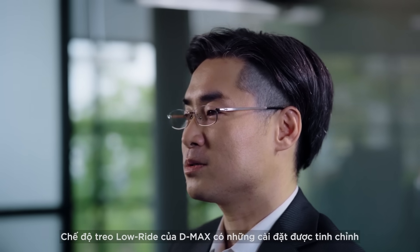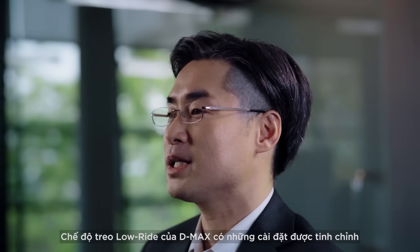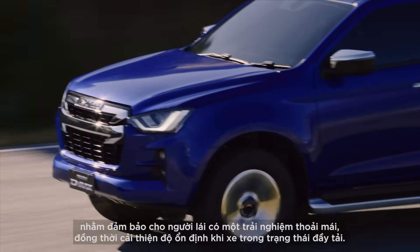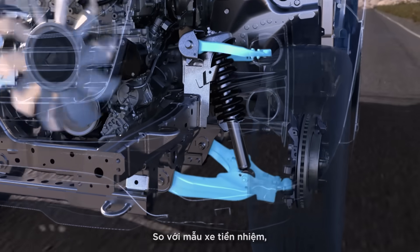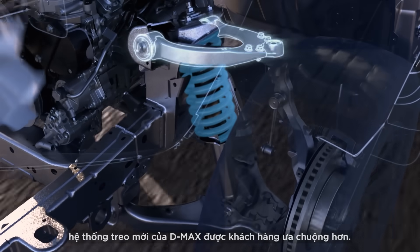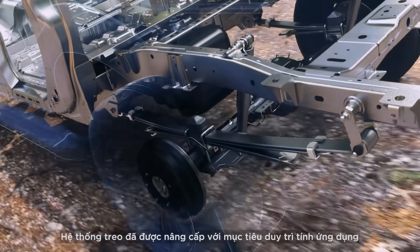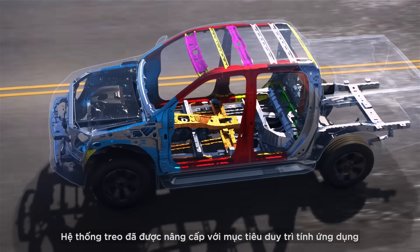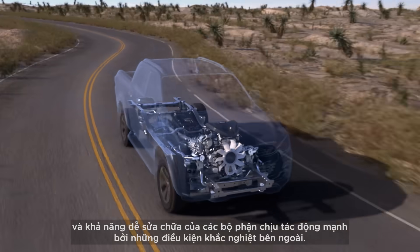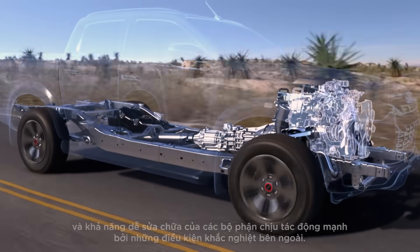The D-MAX's low ride suspension has fine-tuned settings to ensure a comfortable ride and improved stability when fully loaded. When compared with the previous model, this D-MAX workhorse is even more popular with customers. The suspension system was upgraded with the objective of maintaining the availability and repairability of parts that can withstand harsh situations.